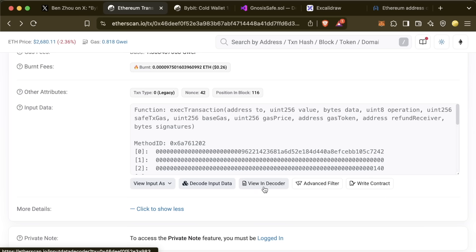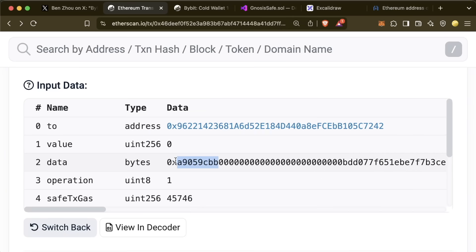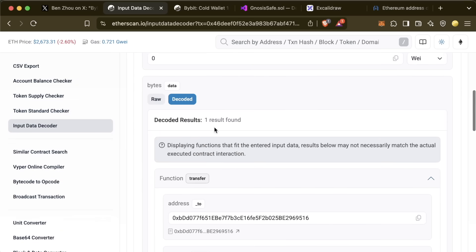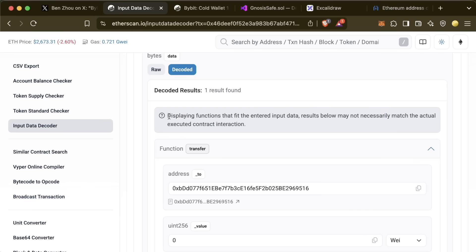Additionally, something clever about the input data: the function selector in the data is for the 'transfer' function, so it looks like it's going to call transfer on some contract. However, this is obviously a malicious transaction not actually doing a transfer. In the decoder it looks harmless — 'function transfer, address, amount zero' — except it's not harmless, because it's not actually doing a transfer. So the transaction itself: a delegate call to a malicious contract telling the proxy to upgrade its implementation to one the attacker controls.